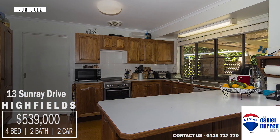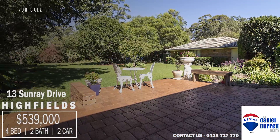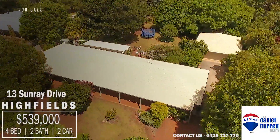The kitchen is made of gorgeous New Guinea rosewood. The covered outdoor entertaining area overlooks your own private three quarter acre oasis. It is situated a short stroll from the Peacehaven Botanic Gardens and Harris Park.